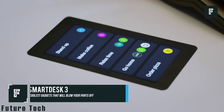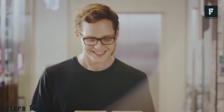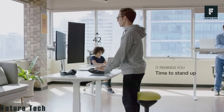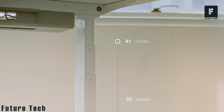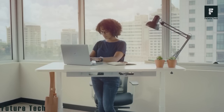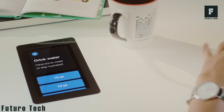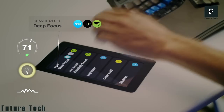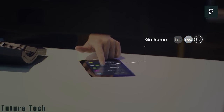Smart Desk 3: This desk can monitor your daily habits and react accordingly. It raises and lowers automatically so you can stand or sit without pushing a button, with intelligent sensors that adjust to your daily movements. It features a built-in touch screen for interacting with the digital world, providing convenient shortcuts to apps on your smartphone or computer. You can call an Uber, prepare coffee, play music, and much more using the built-in touch controls. Available now in a variety of colors for $499.